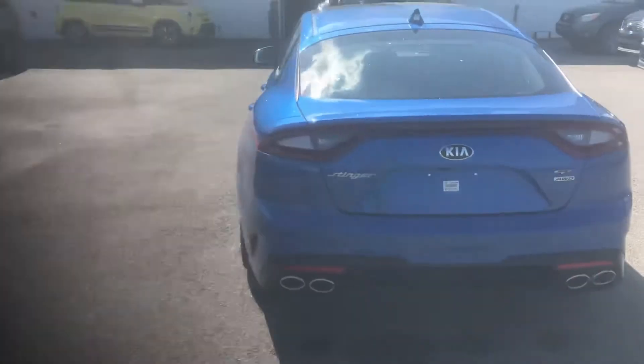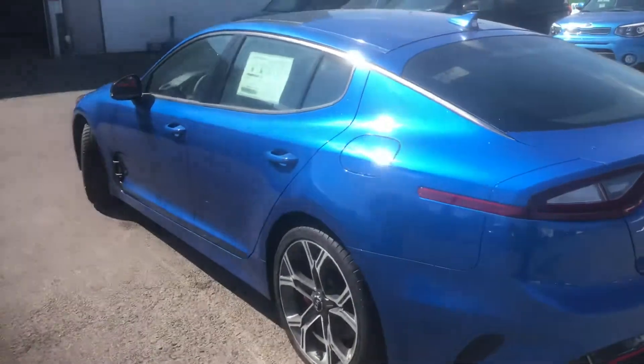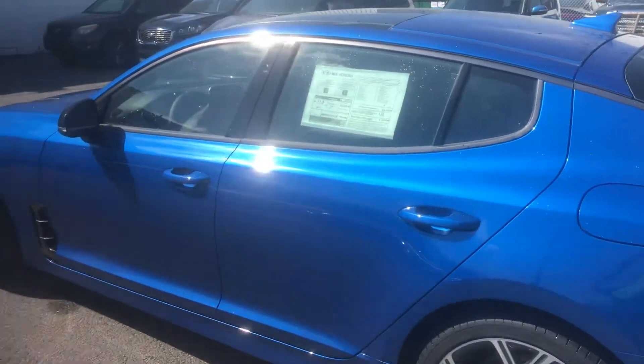The Kia Stinger is a 3.3 litre V6 twin turbo engine. This is a 4.6 second 0-60 car. This is the car you've heard about, this is the car you've been thinking about.